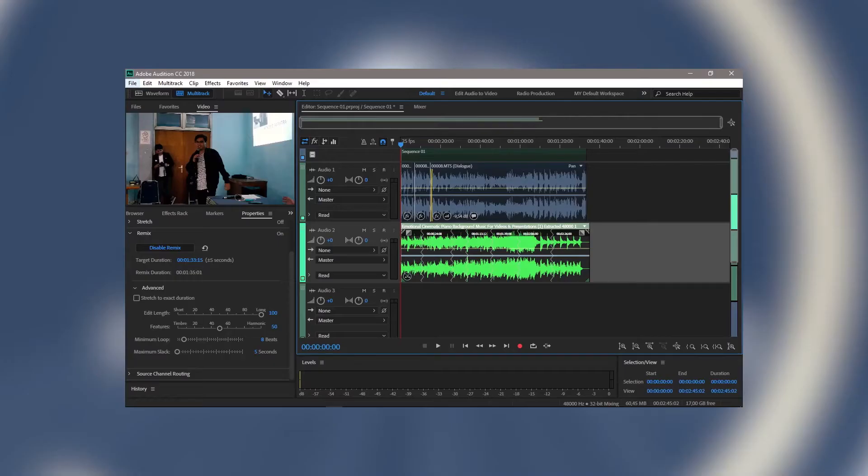Now let's talk about Premiere Pro's audio. Premiere is a newer software and Adobe Premiere integrates dynamically with Adobe Audition. There are a lot of advanced features in Premiere Pro, including 5.1 audio editing, though it can be complicated. There are many features in both Premiere Pro and Adobe Audition, so Premiere takes this one.